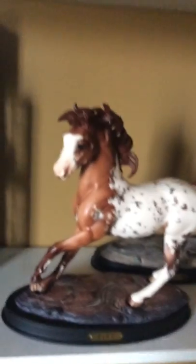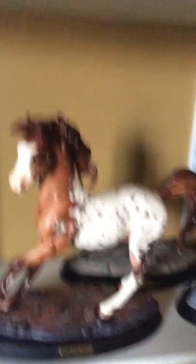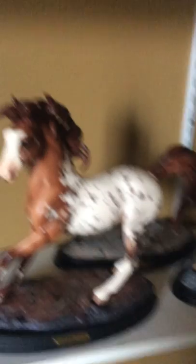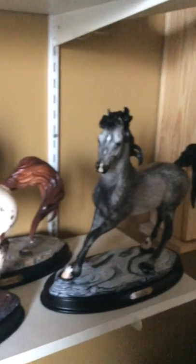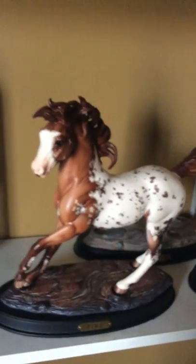They did not come new in box. They came from a lady out in Alberta and she was so nice to give them to my mom to give to me for Christmas because I begged for these guys. So they are not new in box, obviously, and they do have tiny flaws, like tiny rubs. Fire's got a twist tie rub and a little bit of paint came off his tail, and he's got a little chip off of his eyelid and a little rub on his nose.